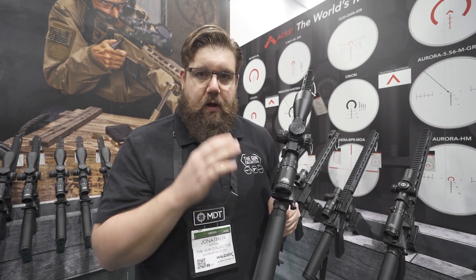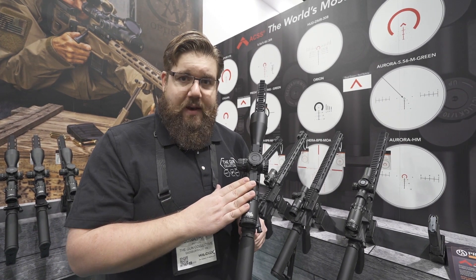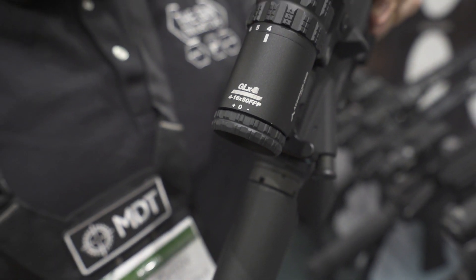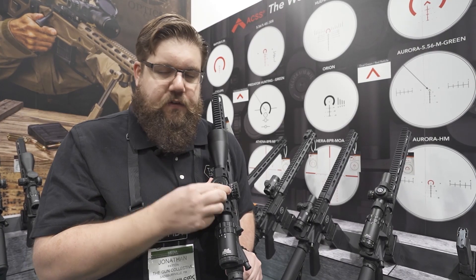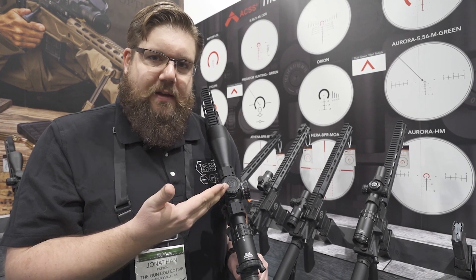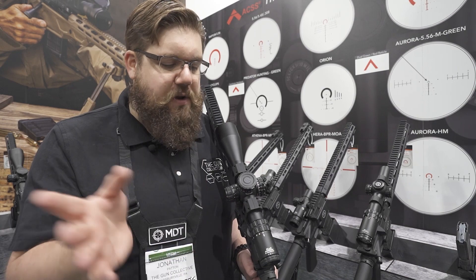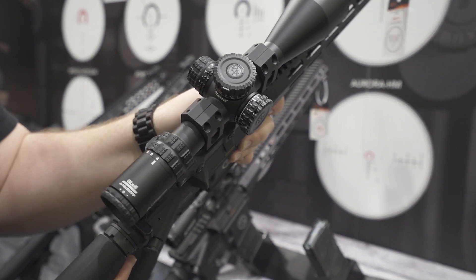This bad boy is also part of their GLX line. They've got a bunch of different things going on with the 4 to 16s — we just grabbed one as an example. This one is going to be between $650 and $750, depending on what features and reticle you get. They've got locking turrets with a button you press to lock them. They're audible and very tactile adjustments — super nice. One of the things everybody hates is when turrets get mushy. It's also an illuminated reticle, but again, etched into the glass, so you'll never have a problem there. It's just good stuff and super affordable for something with this level of magnification.